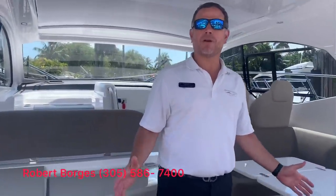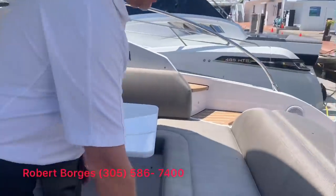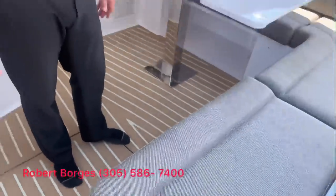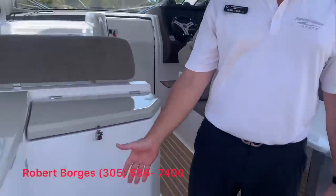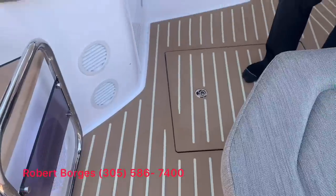Inside the cockpit of the A45, you'll notice this wonderful seating material — it's very high-end looking and extremely durable, very cool to the touch on hot days. There's also the Estek flooring, which is a synthetic teak, extremely durable and very easy to maintain.